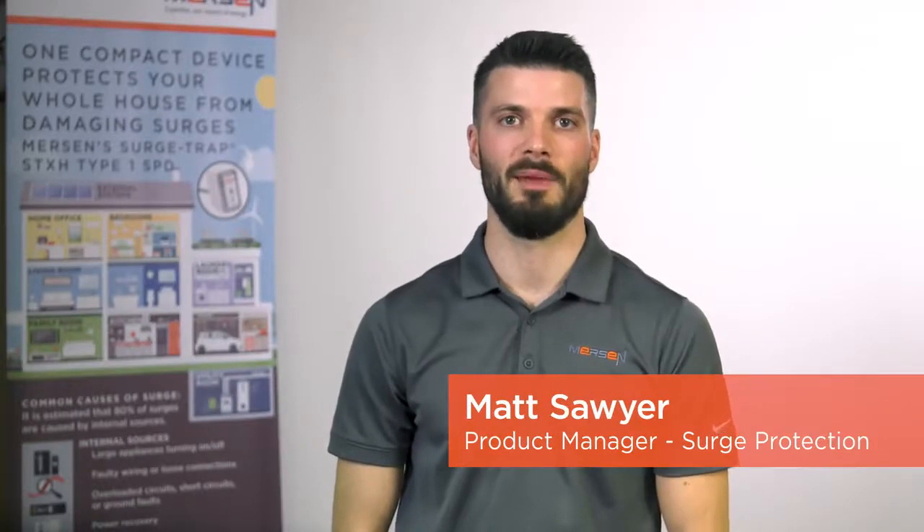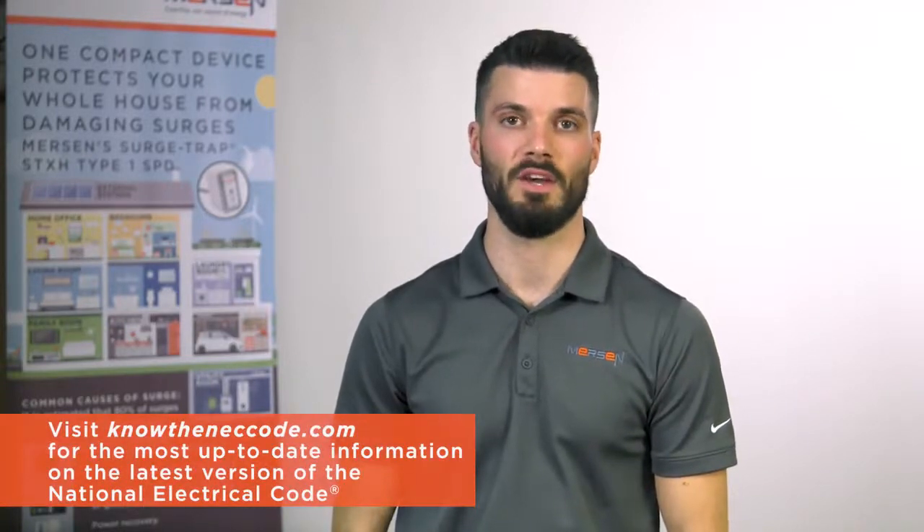Hi, I'm Matt Sawyer, Product Manager for Mersen. Are you looking for the most up-to-date information on the latest version of the National Electrical Code? Visit KnowTheNECCode.com.